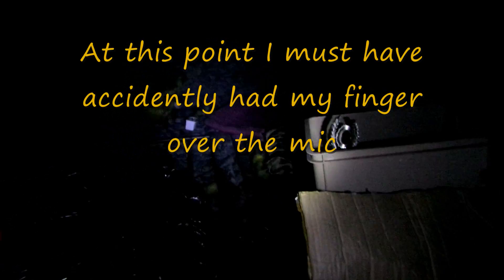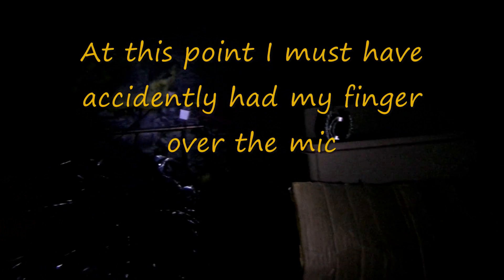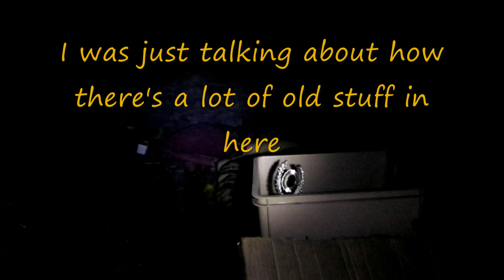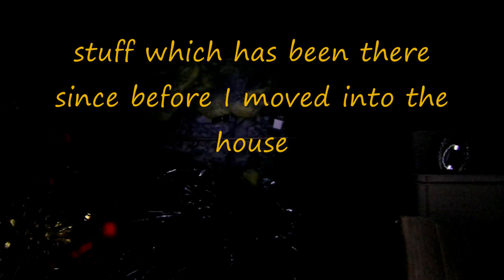So yeah, lots of things in here. Some of the things were already in here before I moved into this house — old bits of carpet and stuff. There's an old bottle of beer up here too.